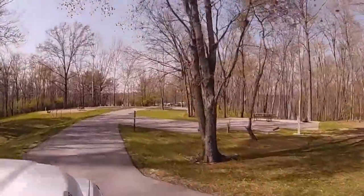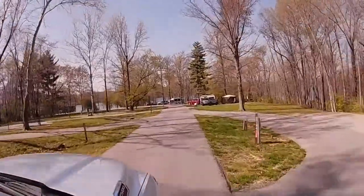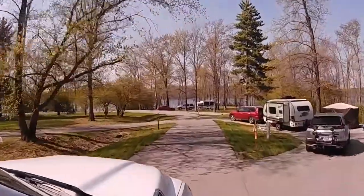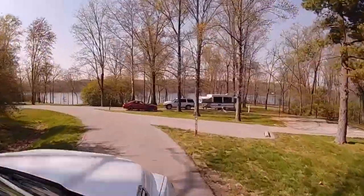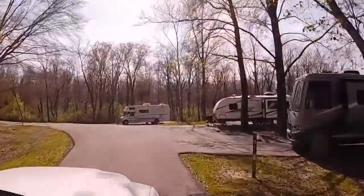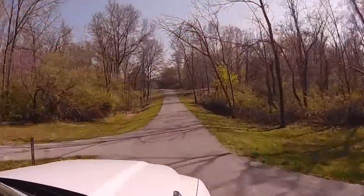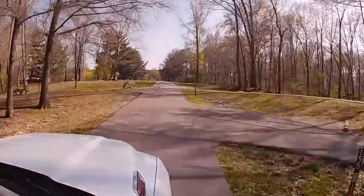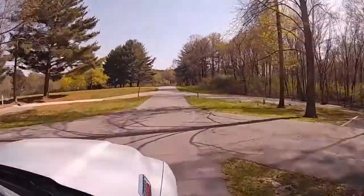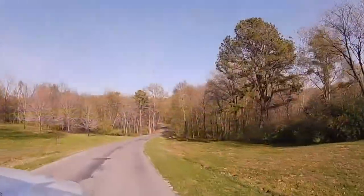In the Red Bud section — electric and water for $20 — some sites are level, some are on a decline, some are on an incline, and some you'd need to level side to side. Site 150, where that pop-up is, is a pretty nice site. Site 152 is right there, and I'll provide a link in the description below so you can take a better look at our time here in the Rend Lake area.